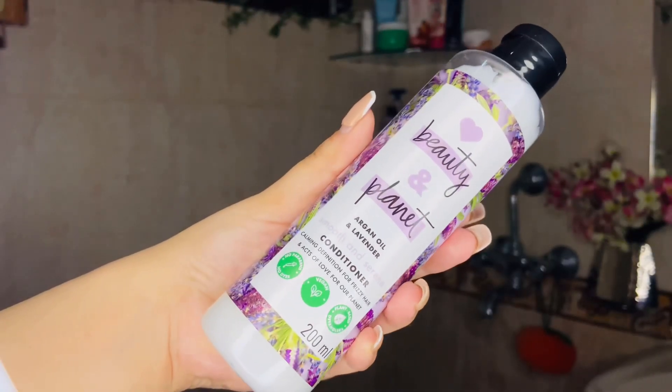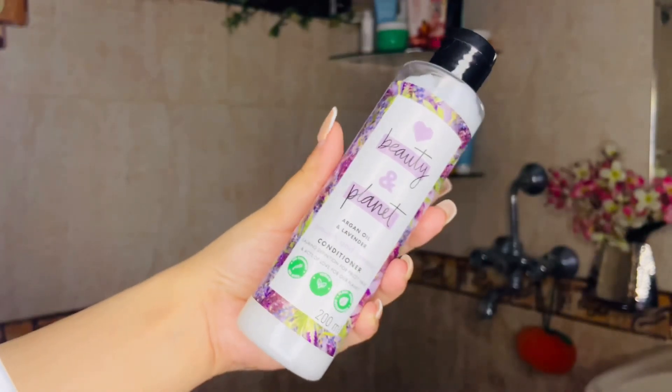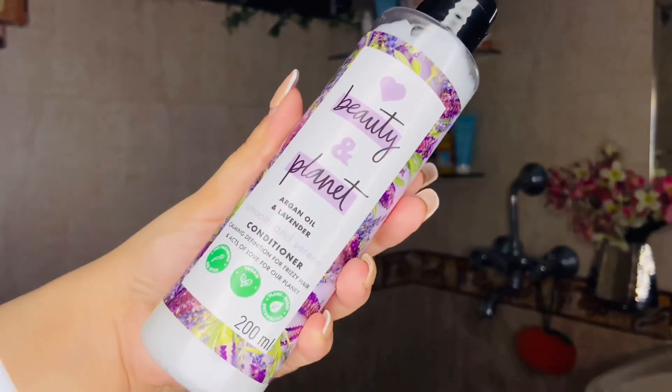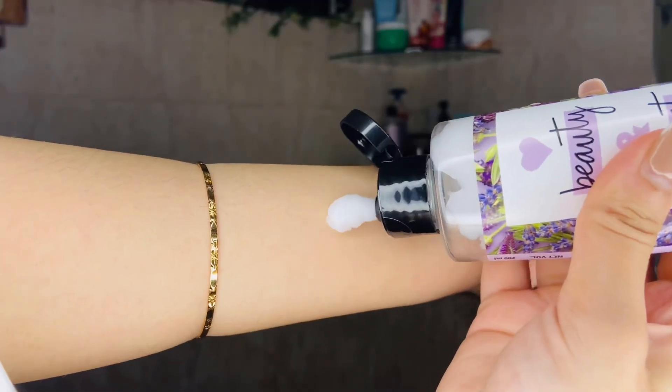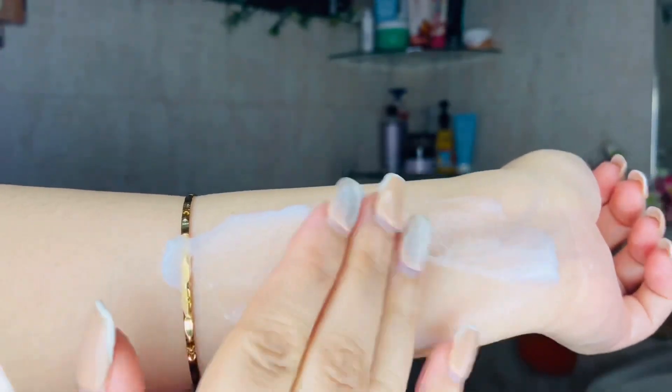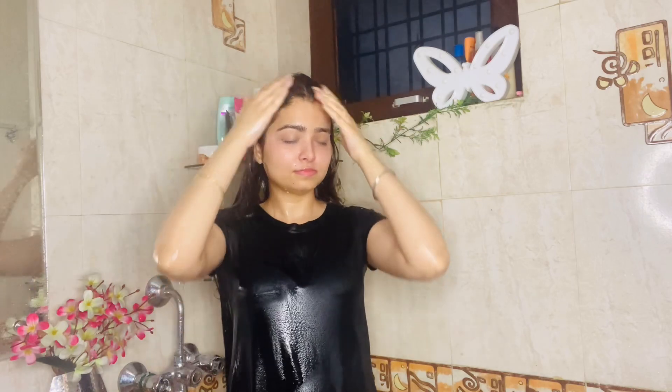Next, I will apply the Love Beauty and Planet Argan Oil and Lavender Smooth and Serene Conditioner. Conditioners are usually thicker than shampoo, and this one has a thicker texture but applies very smoothly and easily — it instantly makes your hair so smooth. I take a good amount and focus on the ends, applying a little on the scalp as well. I leave it in the shower for 1 to 2 minutes and then rinse it off with water.